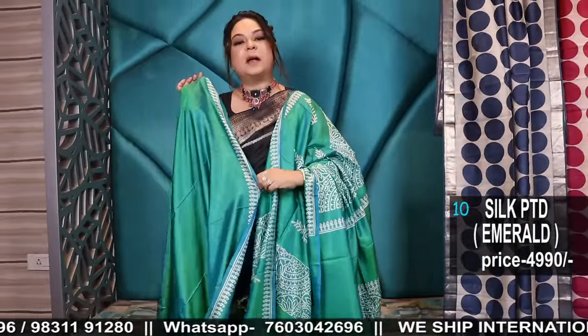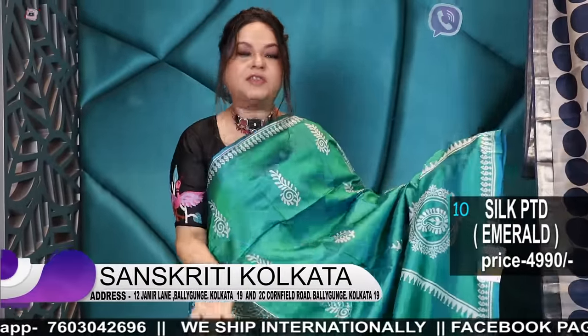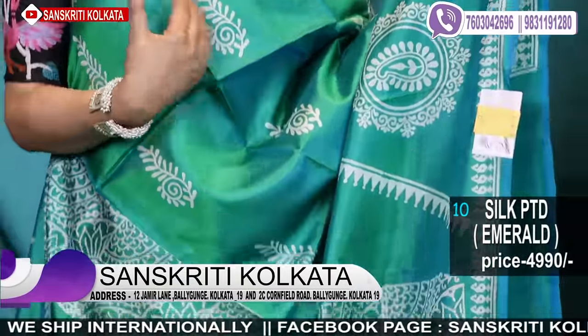This is the blouse piece — it comes with the border all running. We have not kept any contrast blouse — it's just the sheen, the colours. It's just beautiful. The feel of the fabric.